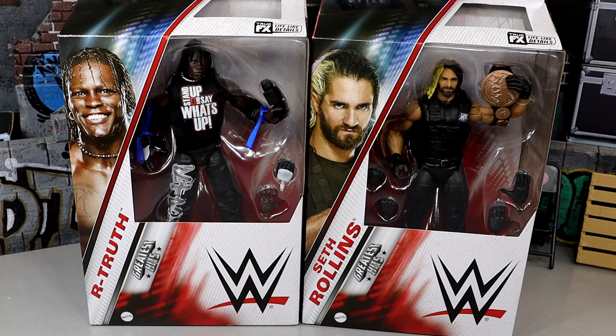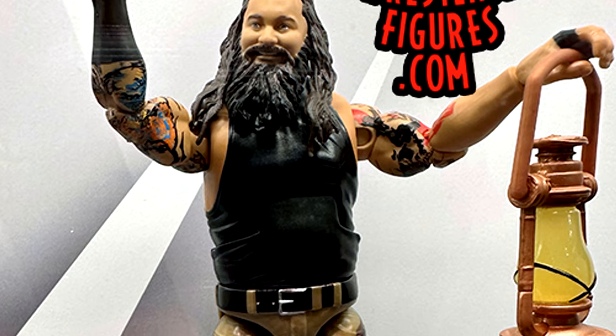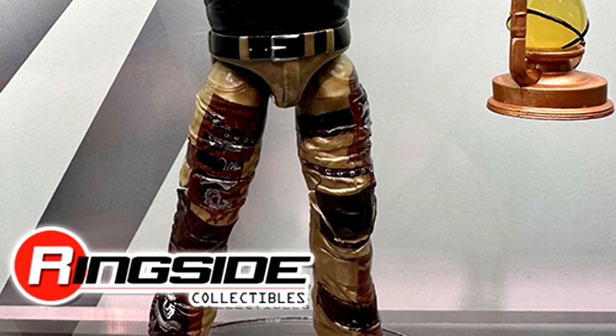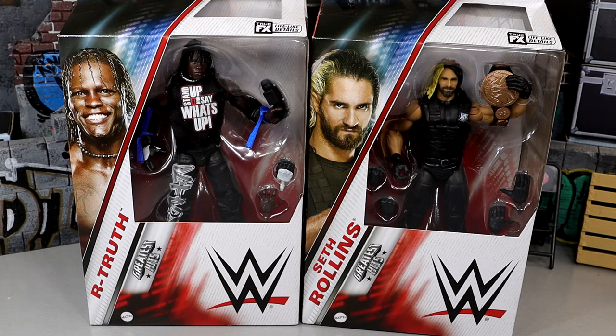The figure I was most looking forward to out of this set didn't even come out — I'm talking about the Bray Wyatt figure. Rest in peace to the legend. That was the figure I was most looking forward to, and we don't know when we're getting Bray Wyatt figures again. I wanted to post yesterday but I've just been completely zombified.